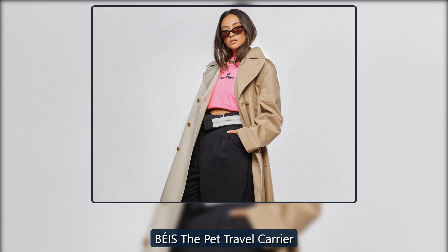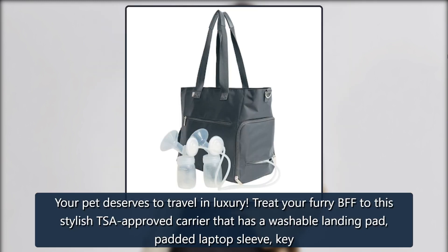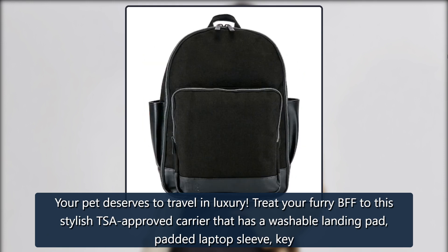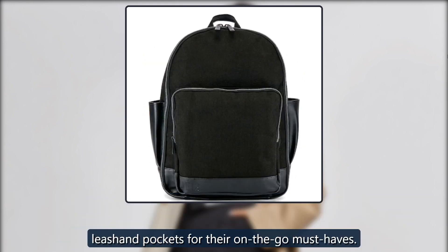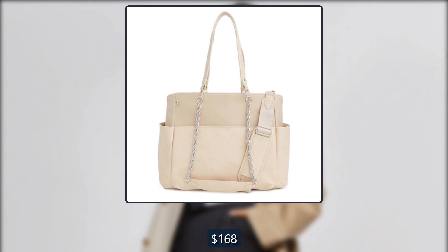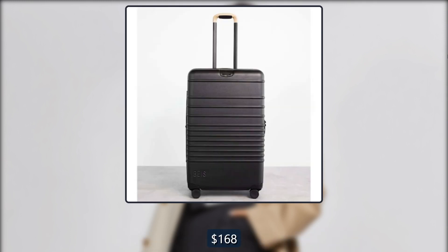Beis The Pet Travel Carrier. Your pet deserves to travel in luxury. Treat your furry BFF to this stylish TSA-approved carrier that has a washable landing pad, padded laptop sleeve, key, leash and pockets for their on-the-go must-haves. $168 at Beis and Revolve.